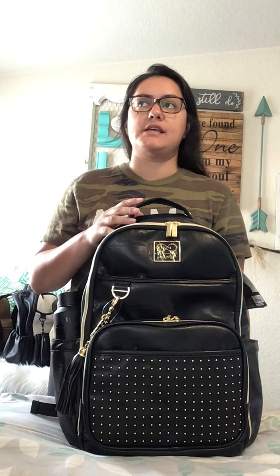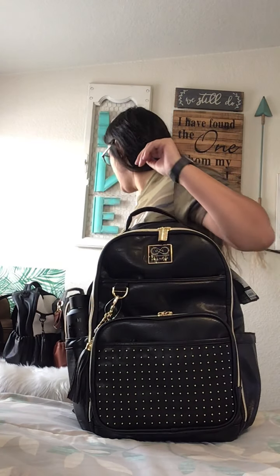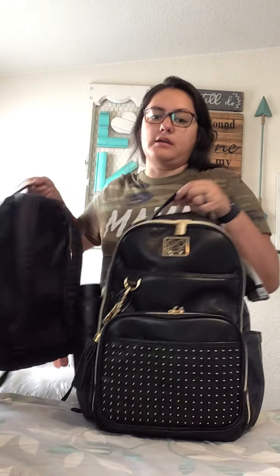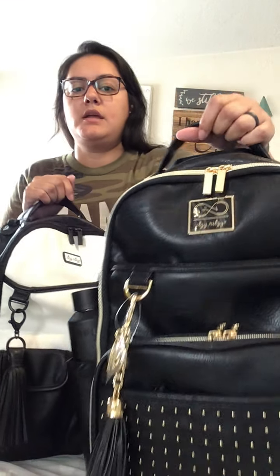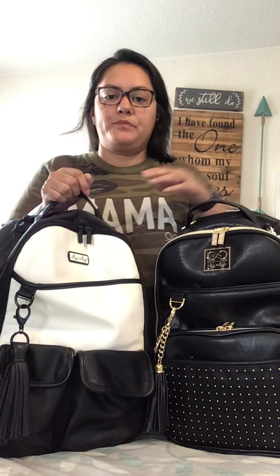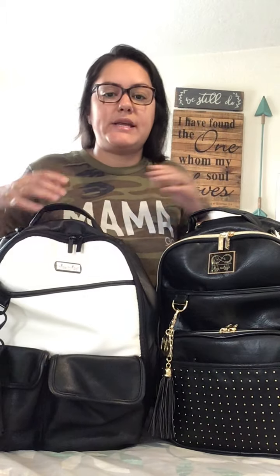On this Boss Bag, it's a little different from Itzy Ritzy's regular Boss Bags because this was designed in collaboration with Chelsea. Their front style here is different. The Chelsea logo is larger and it has her and Cole's logo — their infinity sign. It's more square versus the Itzy Ritzy logo, which is kind of rectangular, a little smaller, and it just says Itzy Ritzy. They're both little nameplates, which I really like.